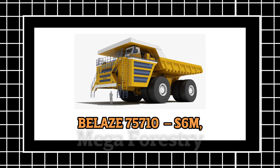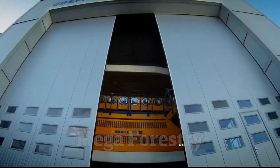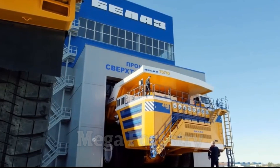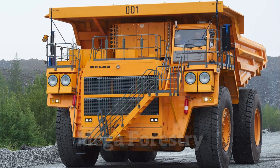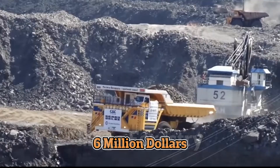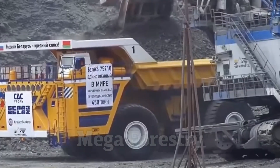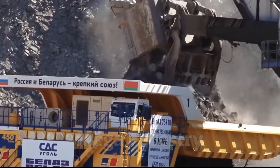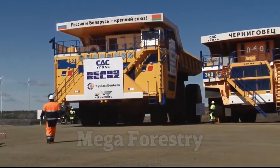Bel-Az 75710 — $6 million. What's the biggest dump truck on earth? If you thought the Liebherr T-284 was big, wait until you meet the Bel-Az 75710, the largest dump truck ever built. With a jaw-dropping price tag of $6 million, this giant machine is capable of carrying an astonishing 450 tons of material in a single load — that's the equivalent of seven fully-loaded Boeing 747 jets.